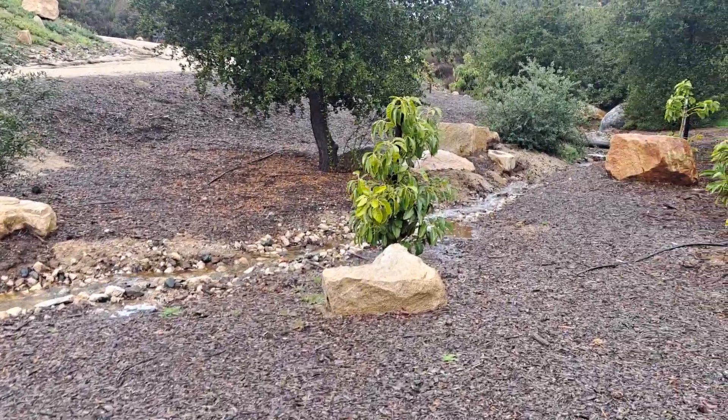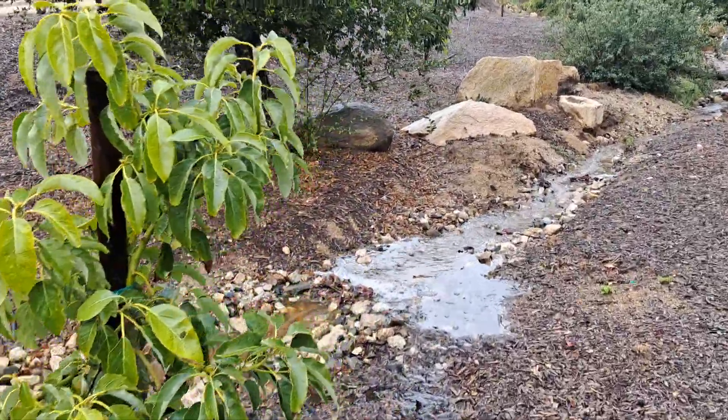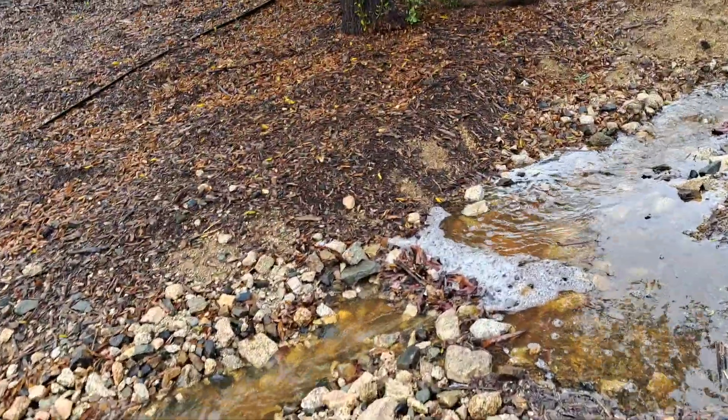Right here it looks like I might need to do a little work — something's clogging it up. There it is: a bunch of leaves.